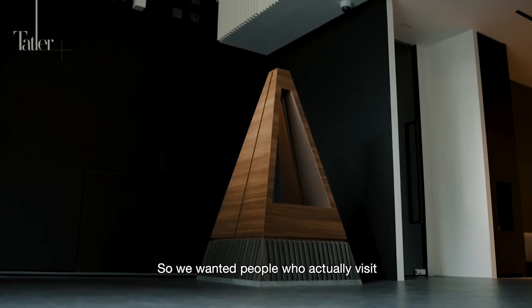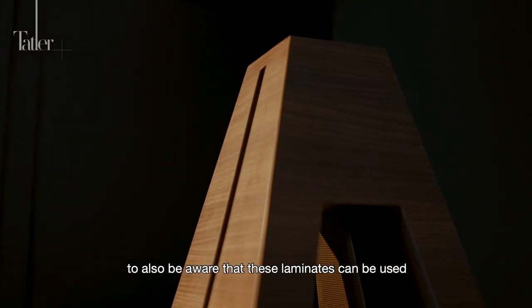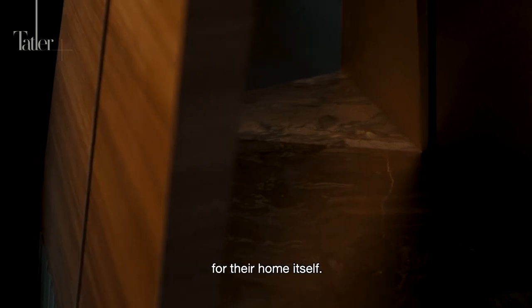We wanted people who actually visit Arova's showroom and see our sculpture to also be aware that these laminates can be used for their home.